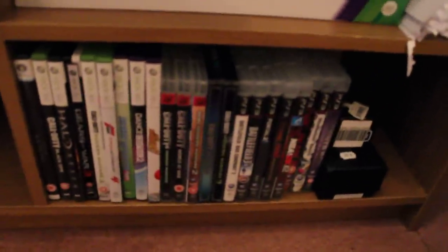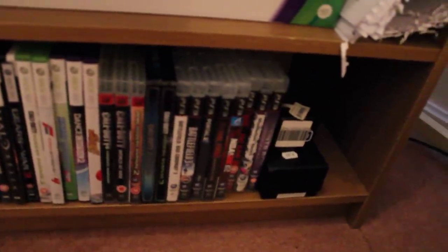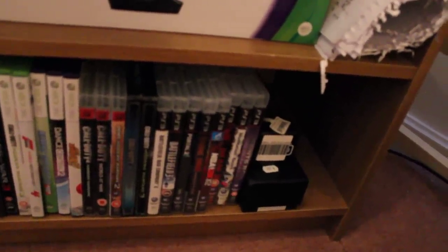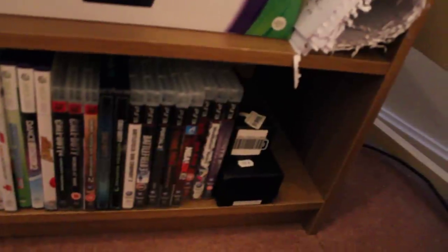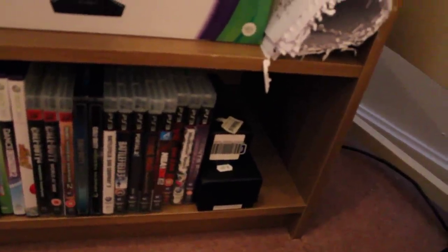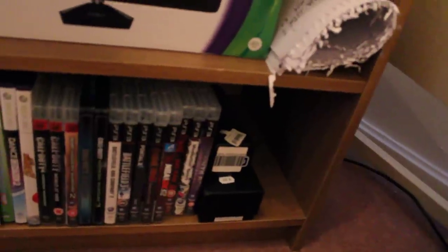For the PS3 games, we've got COD 4, World at War, Modern Warfare 2, Black Ops, Modern Warfare 3, Bad Company 2, Battlefield 3, Portal 2, Guitar Hero, NBA 2K12, Dead Island, Modern Nation Racers, and Saints Row the Third.